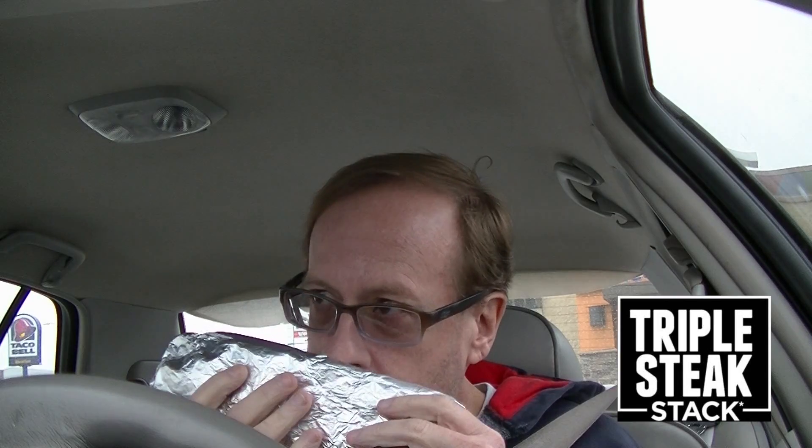Okay guys, I'm here at Taco Bell. We got the triple steak stack in the bag, and I got a lot of napkins. Apparently this is a very messy sandwich. Smells good. It's in like a Reynolds wrap kind of bag. It looks a couple of inches long. Let's see what we got here.